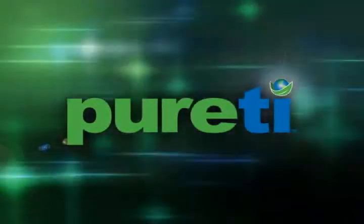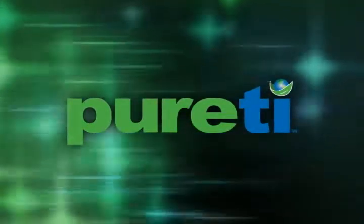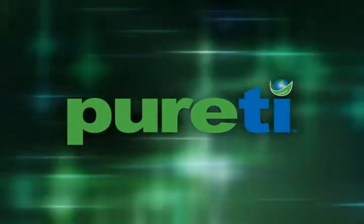Supported by 13 patents worldwide, Purity Surface Treatments deliver a level of sustainable, self-cleaning, air-purifying, and odor-eliminating benefits never before seen in the world.